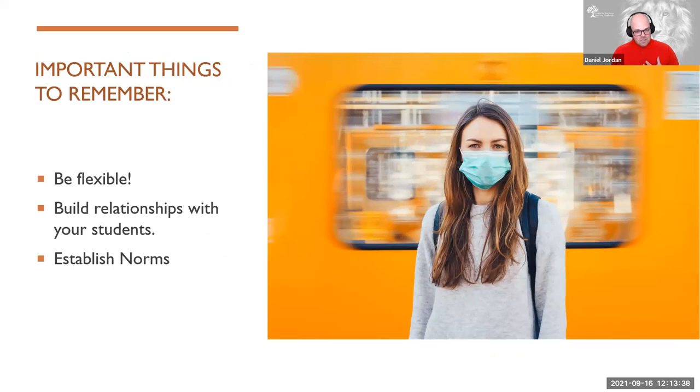Lastly, for my part before I hand it off to Sam and Emily, three important things to remember. One: be flexible. This is not going to go perfectly every time. Teaching from behind a mask is difficult — there's a reason we didn't do this originally. Give yourself some grace, give your students some grace, but most importantly, build those relationships with your students so you can work together to find ways to deliver and consume content. And one way you can do that is by establishing norms. If your students know what's expected of them and how to get help when they have trouble, things go a lot better.